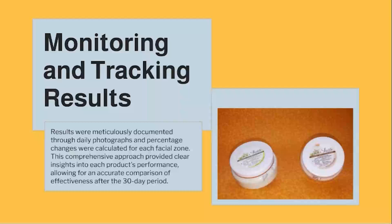Results were meticulously documented through daily photographs, and percentage changes were calculated for each facial zone. This comprehensive approach provided clear insights into each product's performance, allowing for an accurate comparison of effectiveness after the 30-day period.